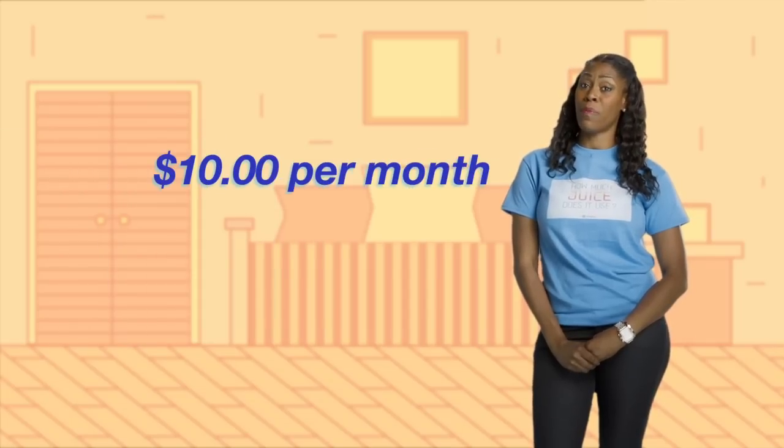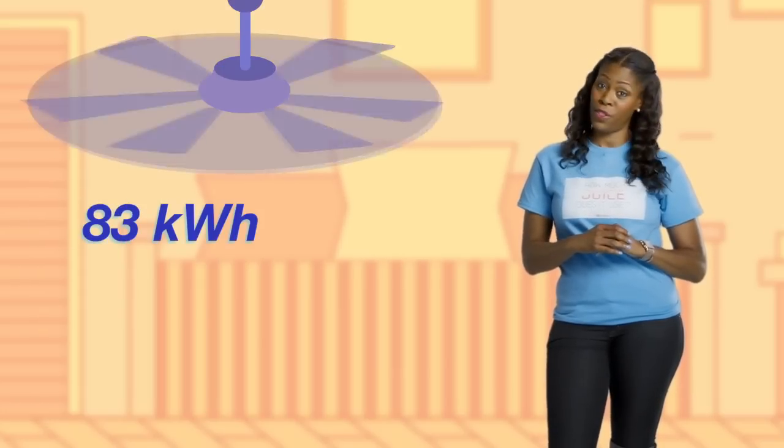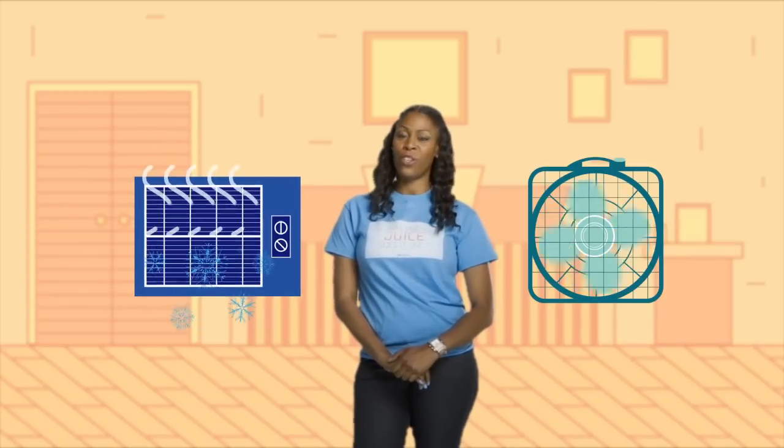That's only about $10 a month added to your bill. And if your abode is outfitted with a ceiling fan, you'll drink even less juice. Your run-of-the-mill 75-watt ceiling fan will sip a modest 83 kilowatt-hours worth of juice and add about $7 a month to your bill. If you really want to keep costs down, alternate running your AC with a fan to circulate the cold air.